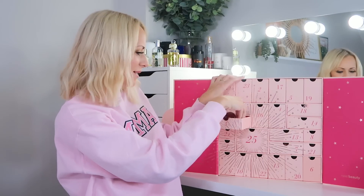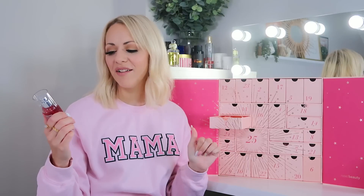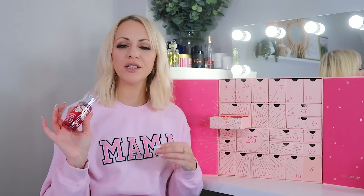Day three: we have got Bath & Body Works! You guys know how much I love this brand. I used to spend a fortune shipping from the US before they launched in Next. We've got the Japanese Cherry Blossom Fine Fragrance Mist, 75ml. It's not as floral as you'd expect — it has a lovely cherry almond scent with just a slight floral tint.